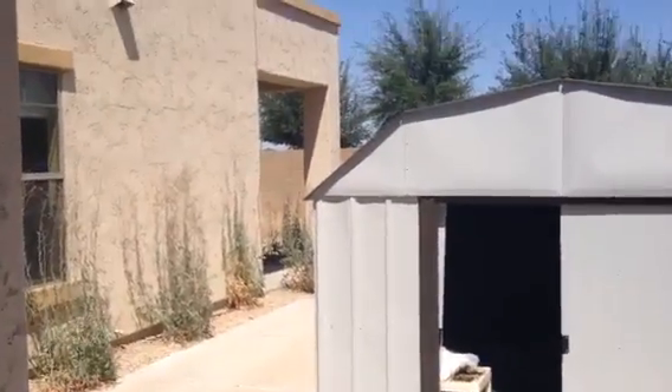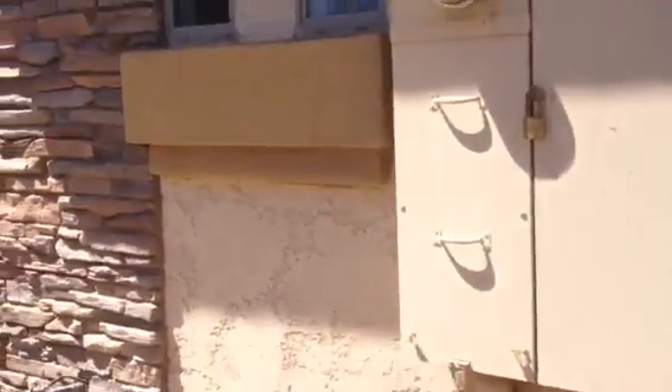It has a covered porch in the back. Fascia boards look good. Soffits look good.